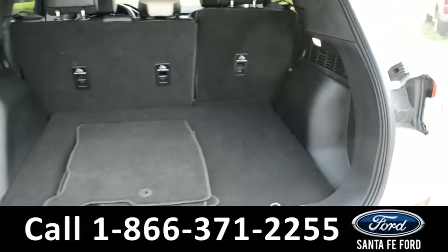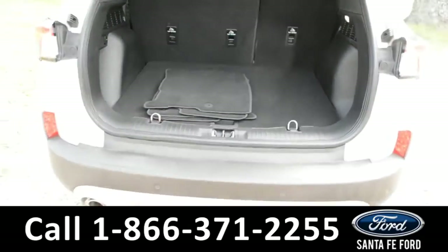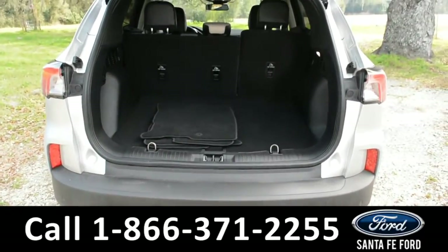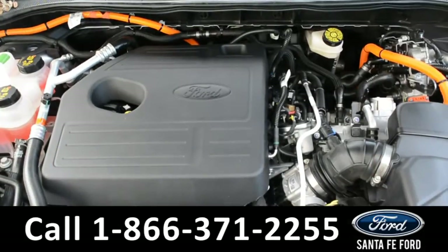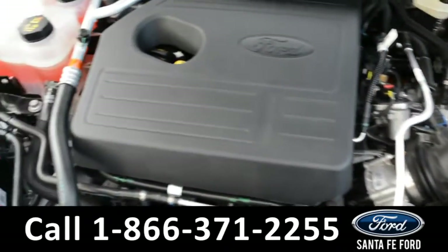Here is a closer look at the cargo area. The seats are also foldable. Under the hood is a 2.5-liter I4 engine.